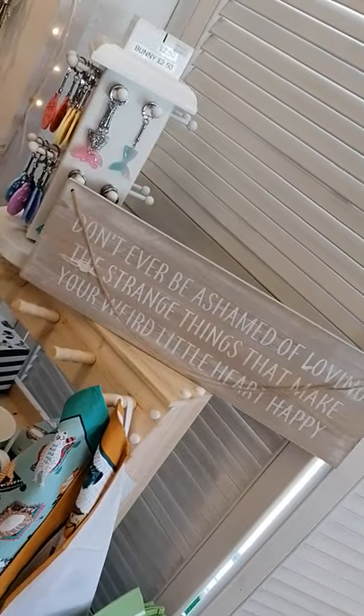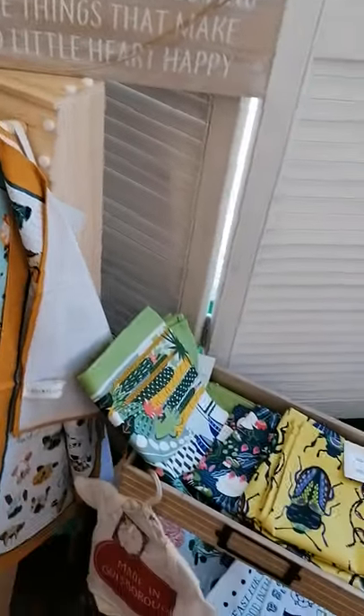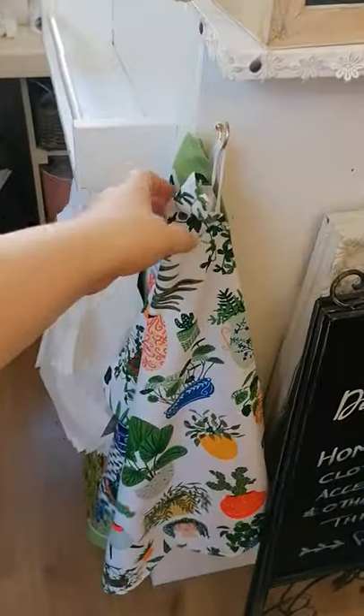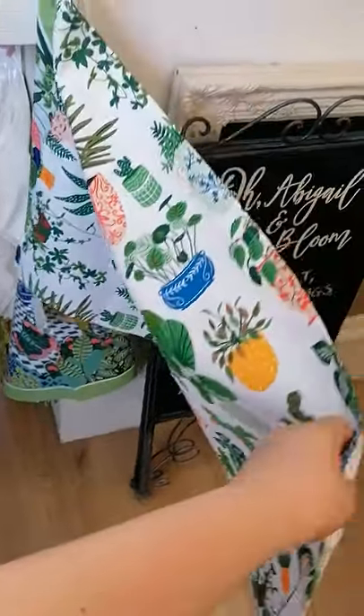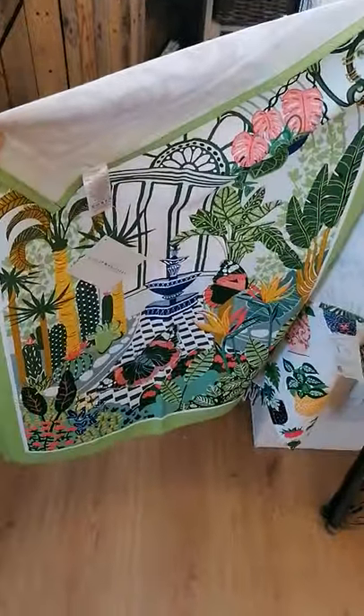'Don't ever be ashamed of loving the strange things that make your weird little heart happy' — I think that's a little bit of all of us. And then back around again. So over here I've got the plant pot Ulster Weavers one hanging up, which is lovely and fun, and that's a larger one of the butterfly house.